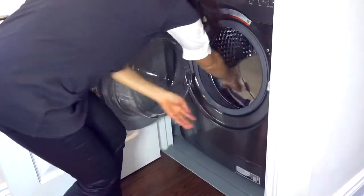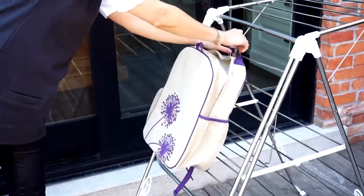So Young's Great School Backpack is completely machine washable. Just hang it to dry overnight.